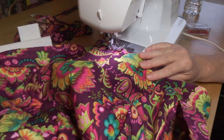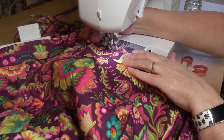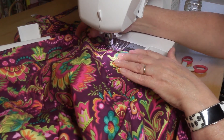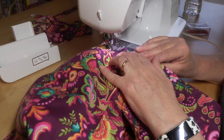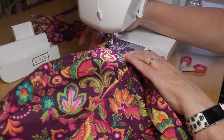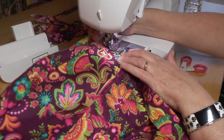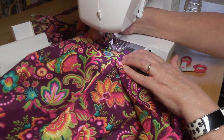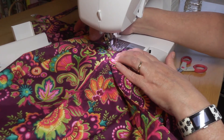And just putting the finishing touches on this back.